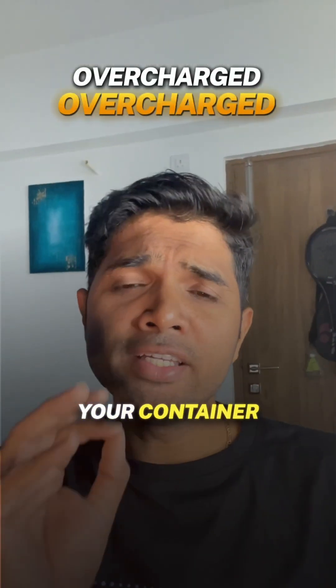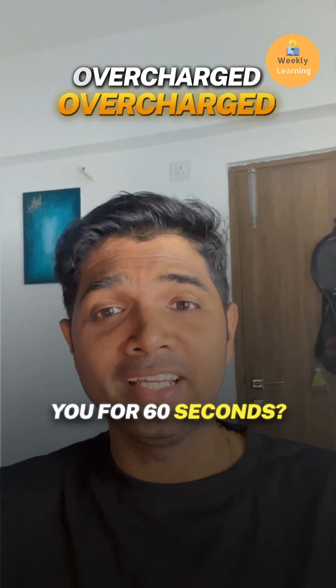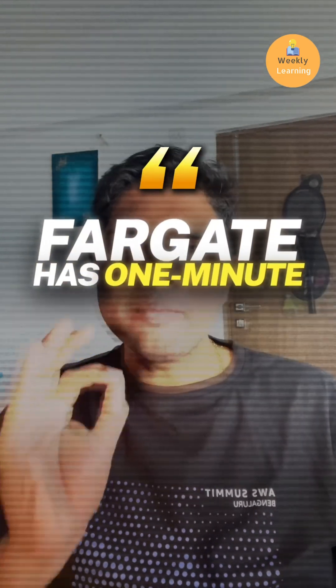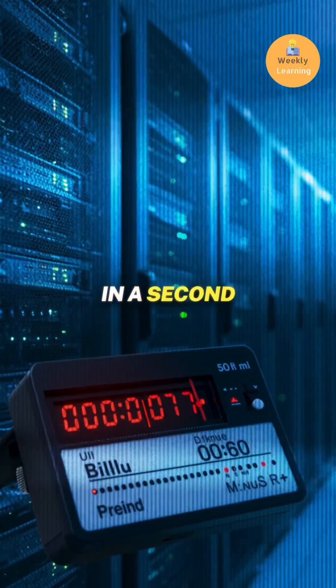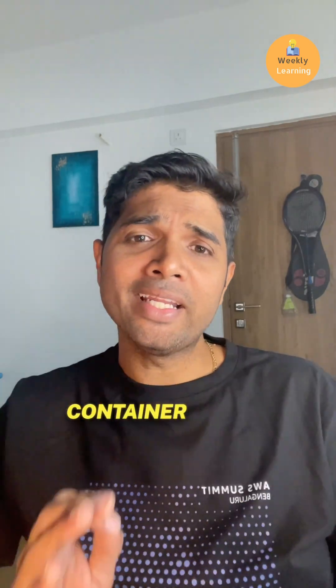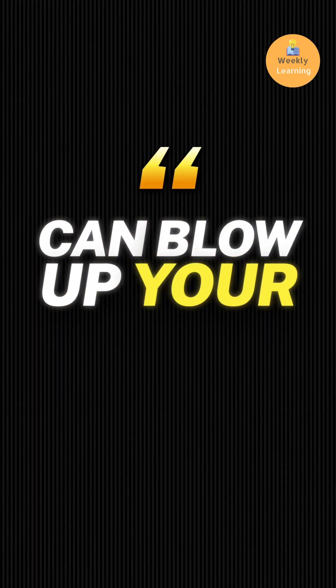Are you aware your container just ran for 30 seconds but AWS charges you for 60 seconds? Fargate has a one minute minimum charge. So even if your task finishes in seconds, you pay for a full one minute — and billing starts the moment your container starts downloading, not when your app runs. When you scale, this can blow up your AWS bill.